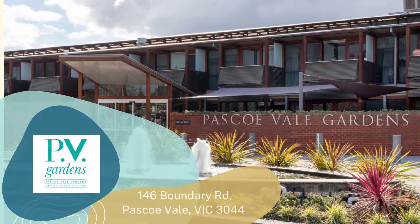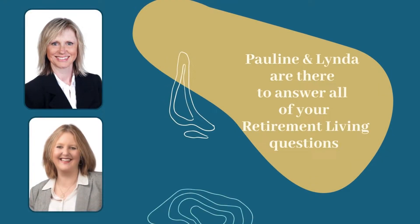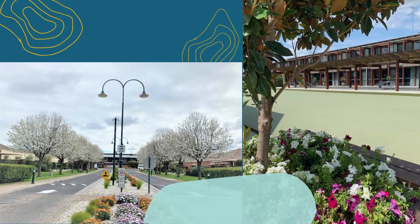Hi, I'm Pauline Young and along with my colleague Linda Howlett, we are the sales consultants here at Pascoe Vale Gardens Retirement Village.